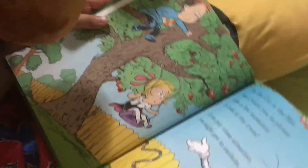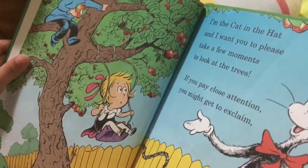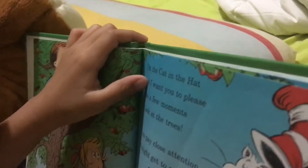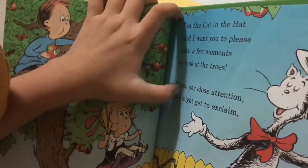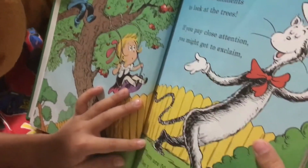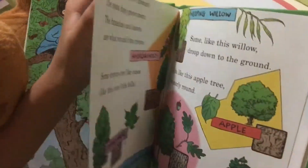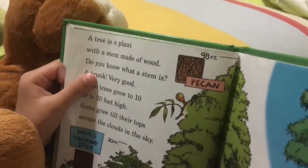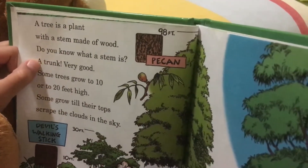And the Cat in the Hat wants you to please take a few moments to look at the trees, if you please. Pay close attention, you might get to exclaim, there are 50 trees — I bet I can name! A tree is a plant, with a stem, and they know what the stem is.